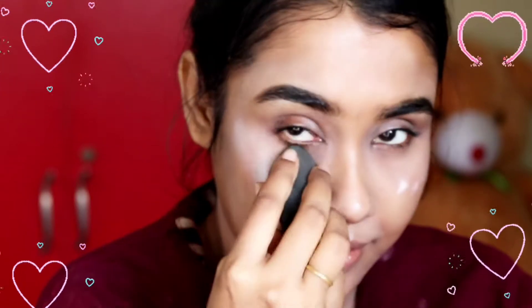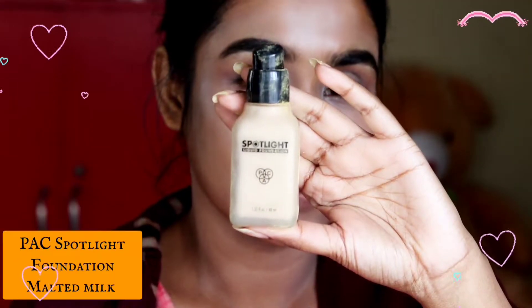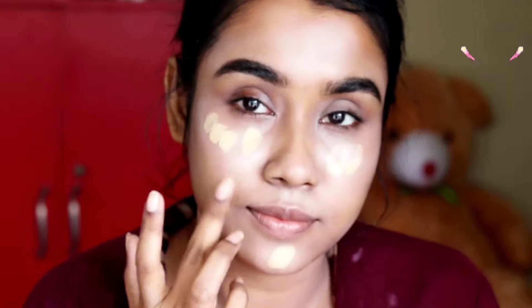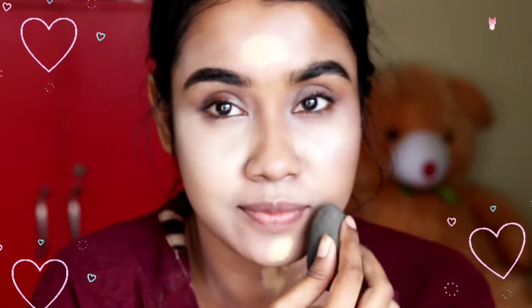This is a beautiful glowing makeup look, so it will help to enhance the foundation. Here I'm applying MAC Spotlight foundation with a mixture of NYX liquid illuminator. This foundation and liquid illuminator mixture will give you a very beautiful glowing look.